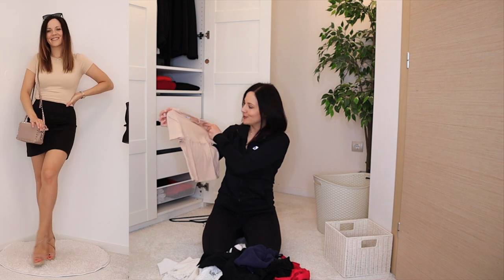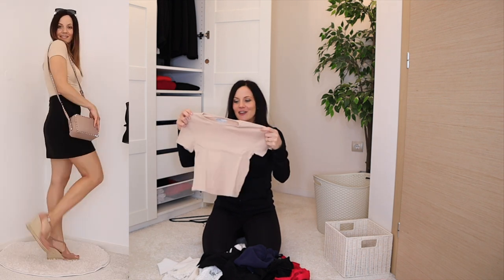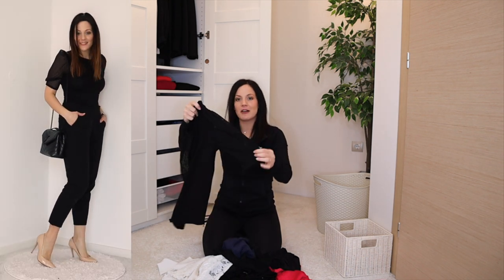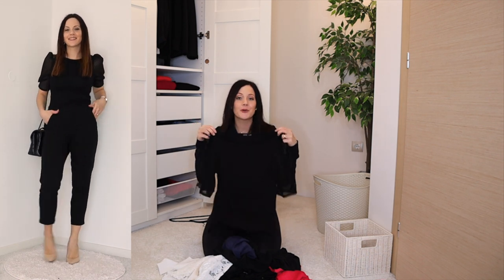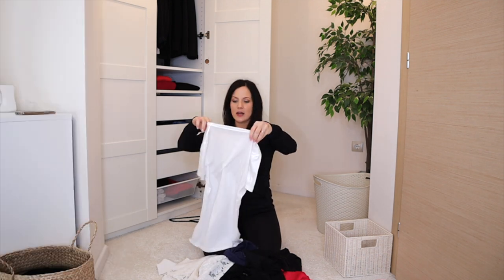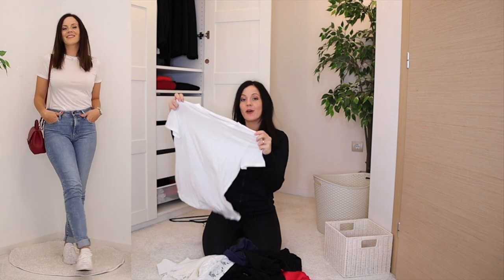I also have this crop tee which I love so much — it's fitted, very flattering, and I love crop tops in summer and spring. Then there's this black t-shirt with really unique puff sleeves. I still wear it, it's so unique and special, so it's definitely staying.